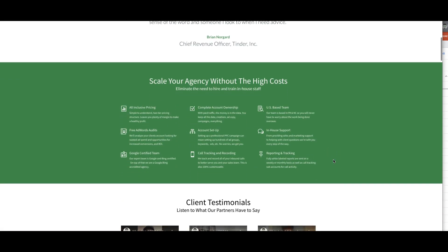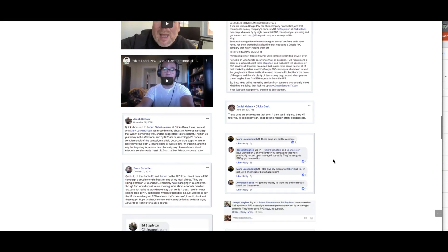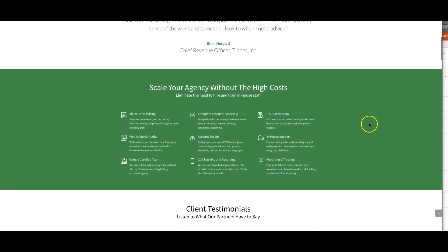So if you come to our website here, you can come down and you'll see some testimonials. We have dozens of testimonials from other partners. You can cruise through these and read those, but I wanted to go over our core features here.